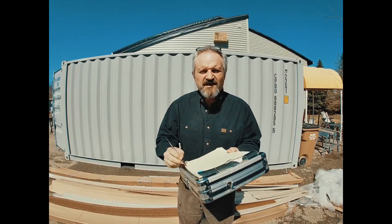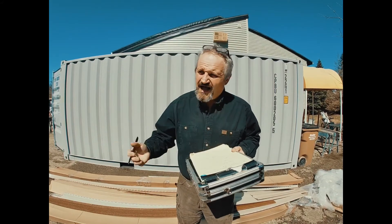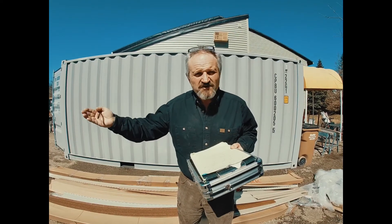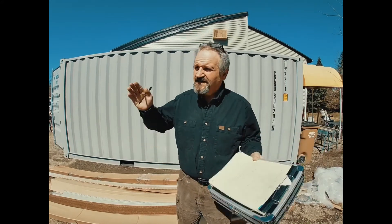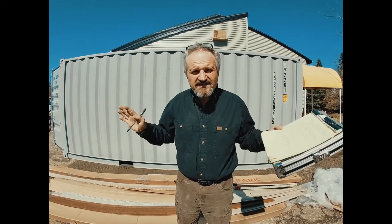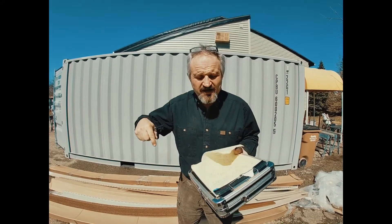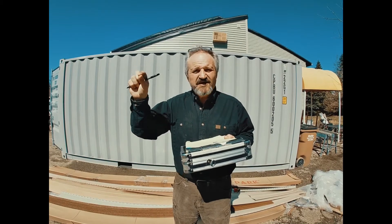I'm also going to be doing material seminars — why some materials are better to use than others. I'm going to be having reps come in from the companies that I buy tremendous amounts of materials from: Owens Corning, K-Can, Heartland, Simonton, and all kinds of different companies. They're going to come here and we're going to do a seminar to educate you on why to use this material over that material.